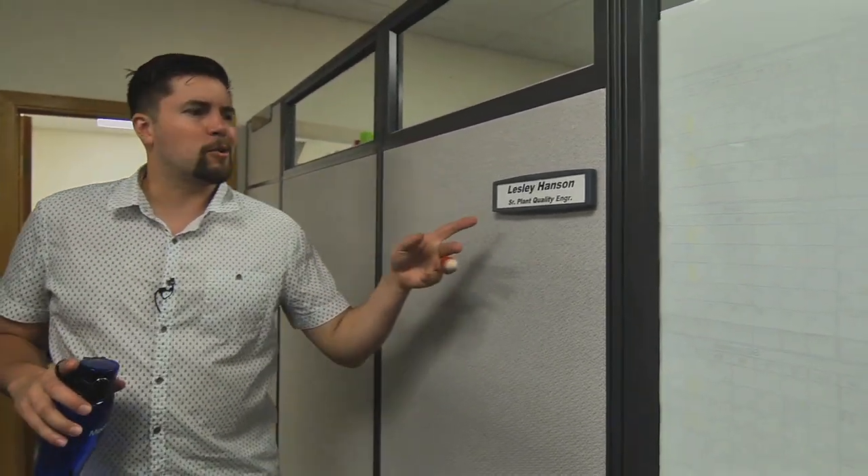Here at Medtronic, they employ a lot of different types of people — electricians, process inspectors, operators for all the different equipment they have here. But I wonder what a plant quality engineer does. Let's find out.